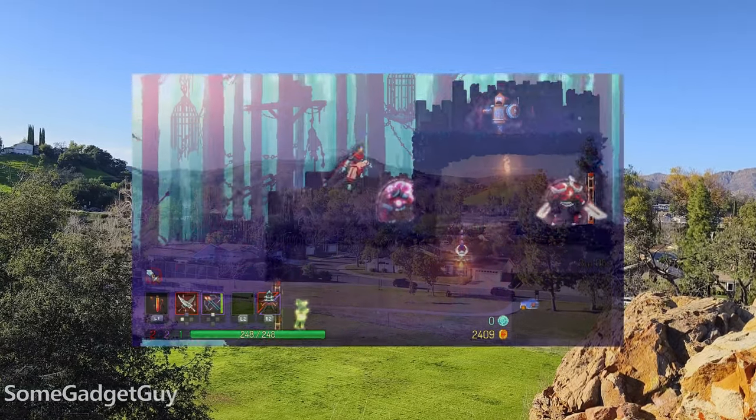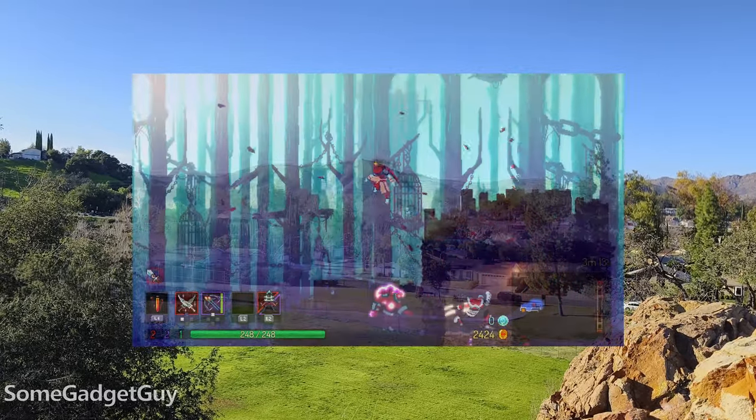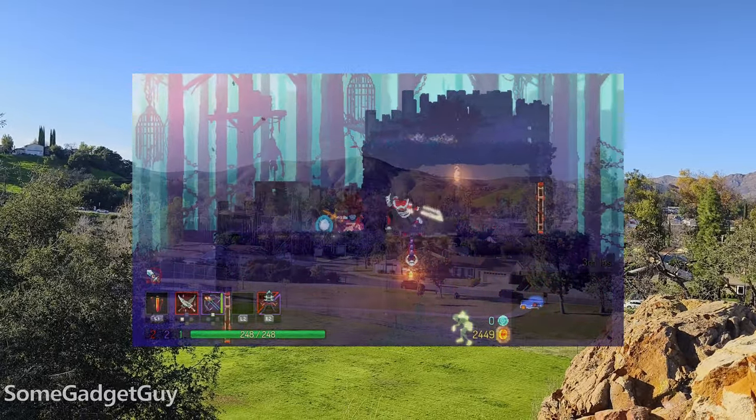I get so excited about these portable displays because I use them in a very straightforward and practical fashion. I'm really just looking at these as a portable monitor. Anywhere I look, I see a static big screen in my field of view. It's simple. It's straightforward.